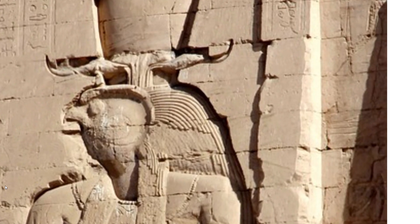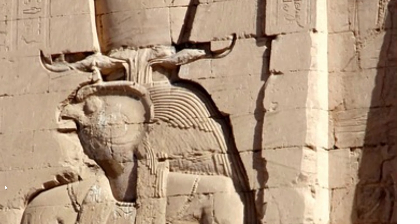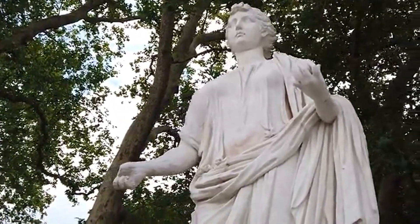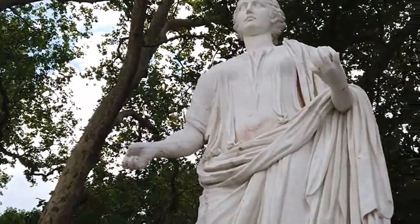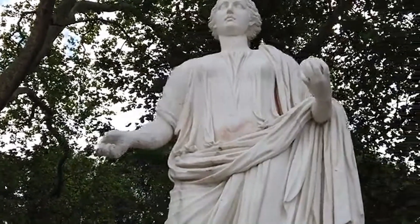Hieroglyphics represented sacred symbols that carried the words of the gods, conveying meaning through drawn symbols and sounds. The word hieroglyphics is a Greek term composed of two parts: hieros, meaning sacred, and glyphane, meaning writing. Its complete meaning is therefore sacred writing.